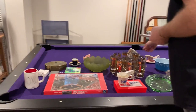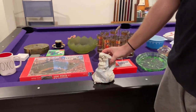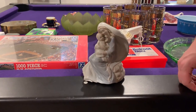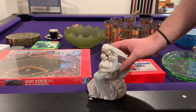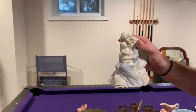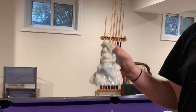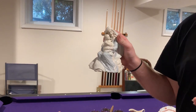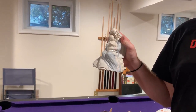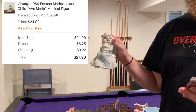Next up is a music box. This is a vintage 1989 Enesco Madonna and Child musical figurine — it plays Ave Maria. And that sold for a total of $27.96 after shipping and discount.